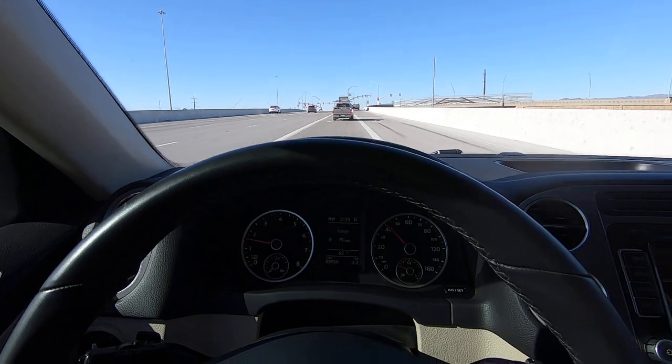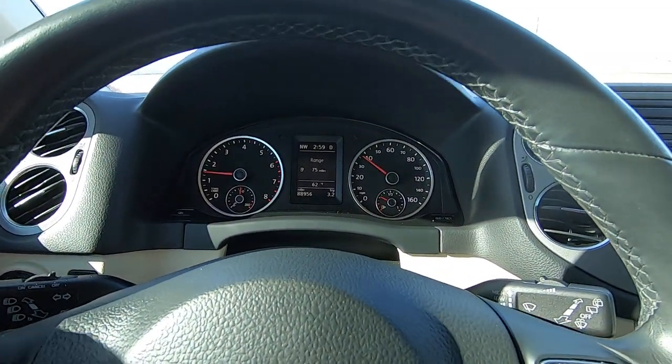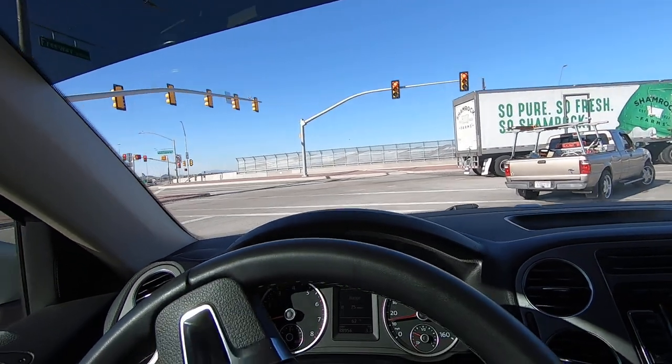Vehicles like this don't break unless you drive them into a lake, abuse the crap out of them, or wreck them. This car has obviously been really well taken care of. But by the off chance something decides to break the day you get it, you're fixing it with the money you saved buying from us.